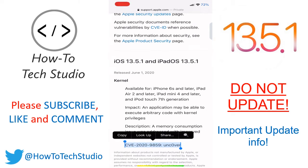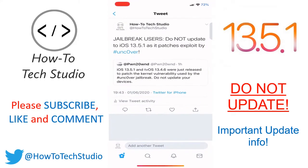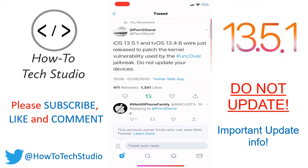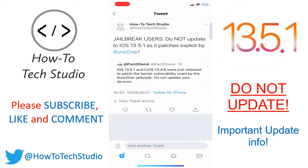So anybody that has jailbroken their device needs to make sure they do not update to 13.5.1 — it breaks it. If you don't believe me, I have already gone on Twitter and this is the person who has patched it. As you can clearly see here, iOS 13.5.1 was just released to patch the kernel vulnerability, which means that it will no longer work. Do not update your devices.